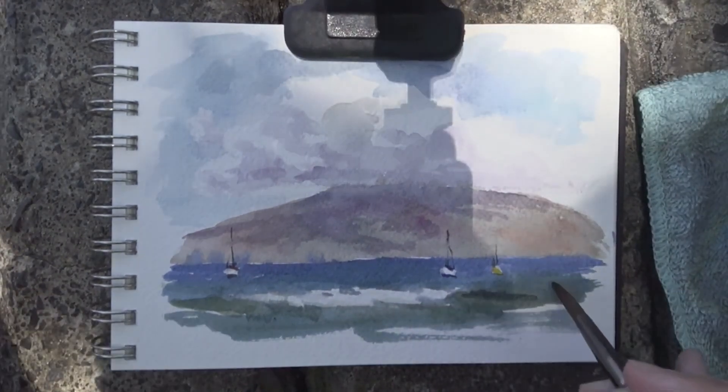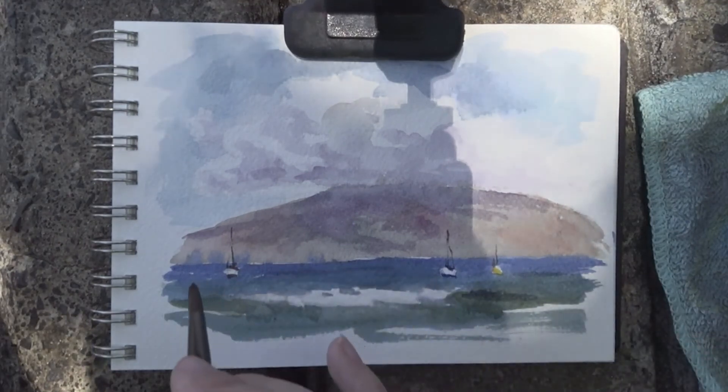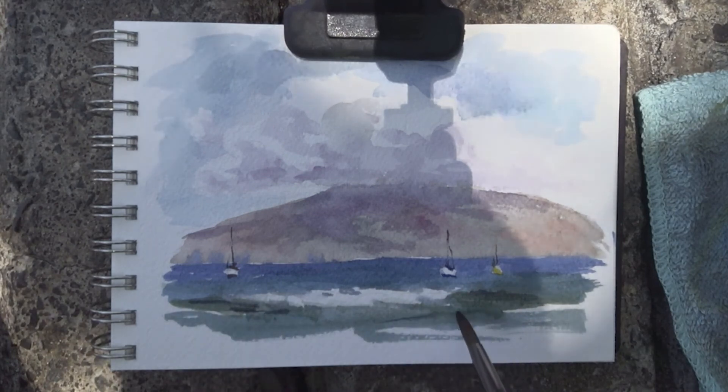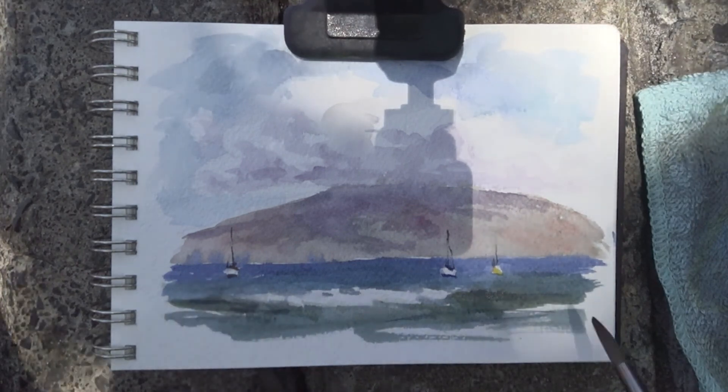I'm just about to the end of this sketch, adding a little bit more value for some waves. Overall, I think I probably should have darkened the island one more time with a glaze just to bring that value down. But it is what it is — I went with what I felt at the time. So it's just an honest effort.